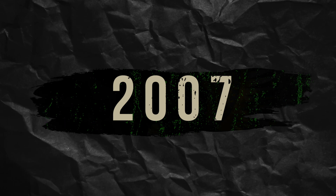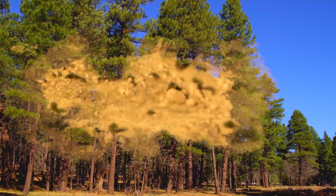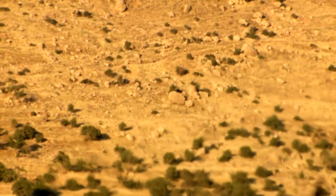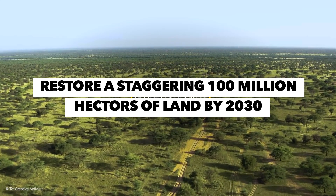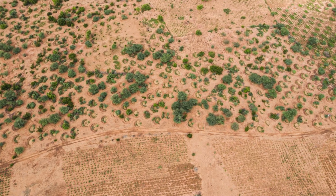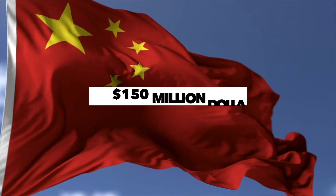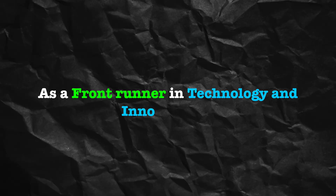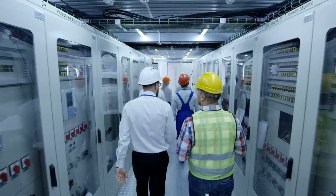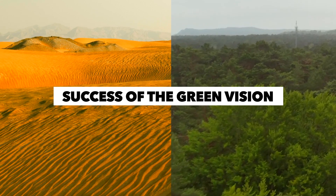In 2007, the African Union proposed an audacious plan to create a living barrier of trees and vegetation to halt the relentless southward march of the Sahara desert and reclaim degraded lands. This project aims to restore a staggering 100 million hectares of land by 2030, marking it as one of history's most significant ecological restoration efforts. China pledged $150 million to assist African nations in their fight against desertification and land degradation, bringing technical expertise, cutting-edge technologies, and abundant resources to ensure the success of this ambitious green vision.